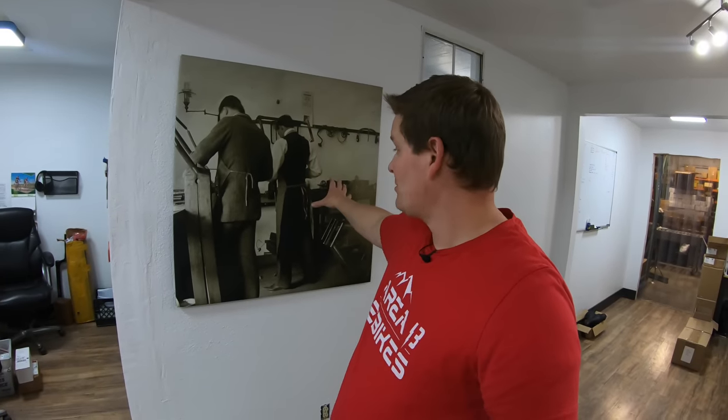Thanks to one of our customers, we also have this canvas hanging on the wall of the Wright brothers building bicycles. And in addition to bicycles, we've started carrying other accessories such as helmets, gloves — anything you might need when you first buy an electric bike.